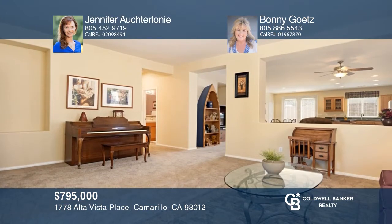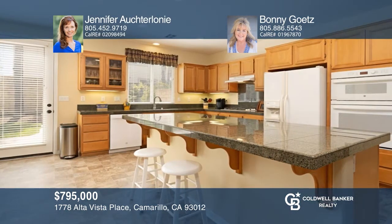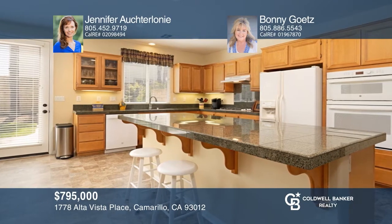This single-story home offers an open floor plan. It features a spacious office and a living room with a bar and sitting area. The open family room and kitchen are excellent for entertaining. The open concept space also features a fireplace and an adjoining dining area. The yard offers a grassy area and landscaping. Schedule a showing with Jennifer Oktralani and Bonnie Getz today.